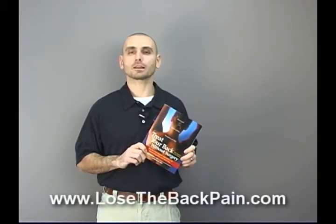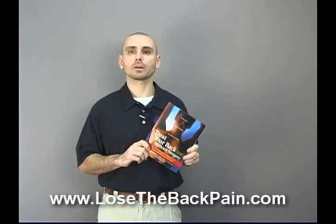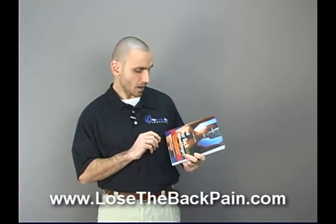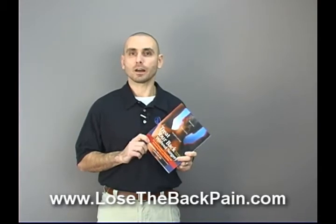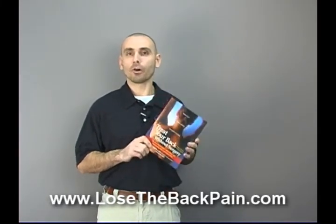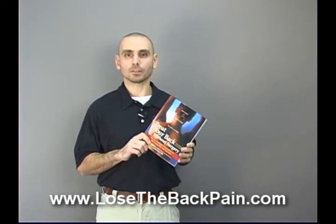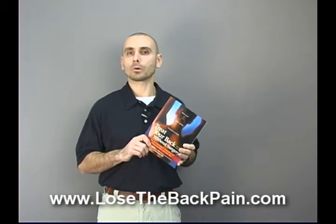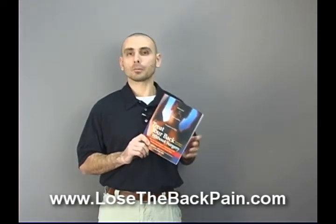Jesse Canone from LoseTheBackPain.com with a quick video review of the book Treat Your Back Without Surgery by Dr. Steven Hochschuler — I apologize if I hacked your name, sir. Overall it's a good book. I certainly wouldn't give it five stars because it's missing several key elements, and the most important one is muscle imbalances.